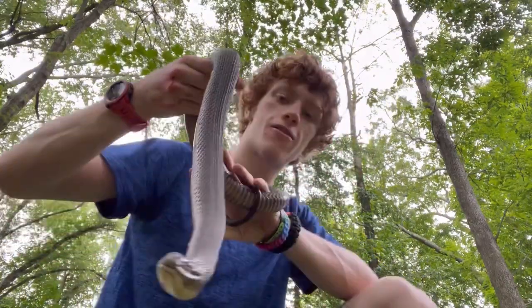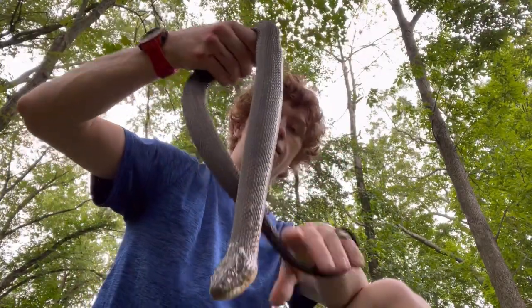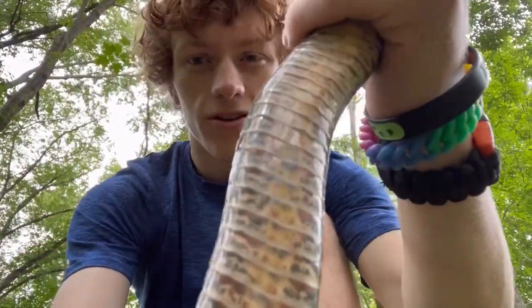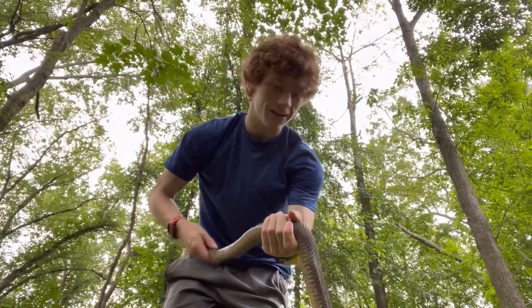So as you guys know, these are one of the most common snakes to find around here. They are Nerodia, or water snakes, and they have this gorgeous belly pattern which I just love. And this one's a pretty big size — not the biggest I've found, but definitely really thick.